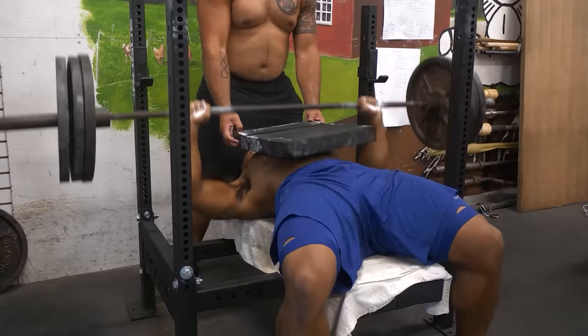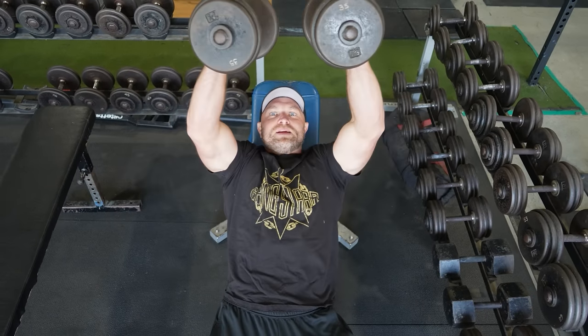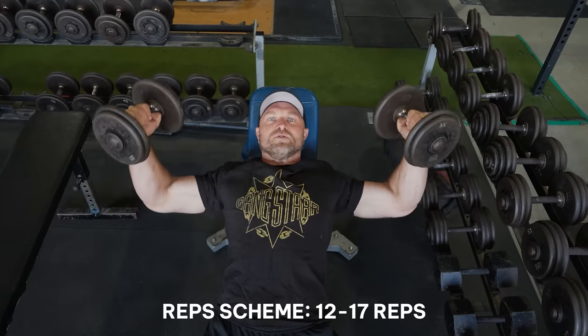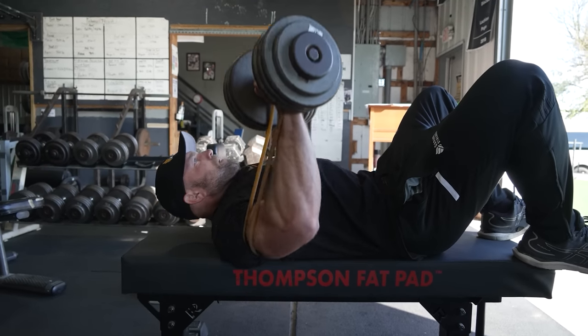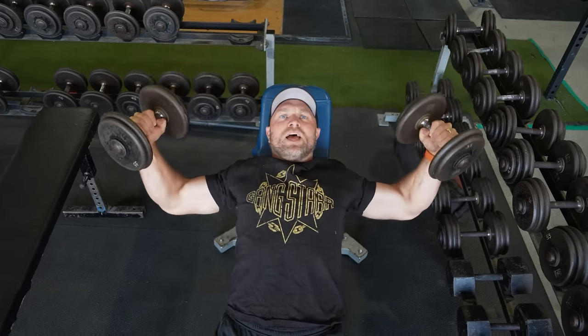The pecs respond really well to fast twitch movements — think about a pad bench, explosive push-ups. Because there are more fast twitch muscle fibers inside of the pecs, that's what leads to greater size and greater strength. Not only does fast action movements lead to greater size and greater strength of your pecs, but your pecs can also benefit from a large amount of hypertrophic rep ranges. You can do incline flies for sets of 12 to 17 reps, or even push-ups for 20 to 25 reps, push-ups with a band, or dumbbell bench with a band behind your back — all great hypertrophic movements that can lead to long-term pec gain.